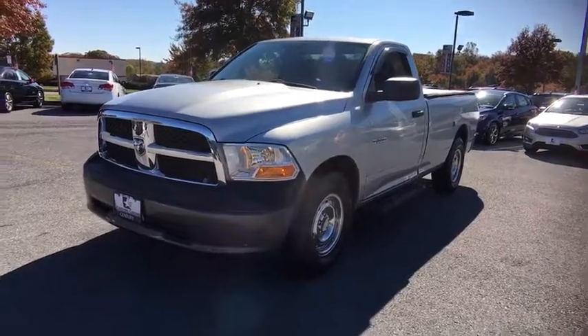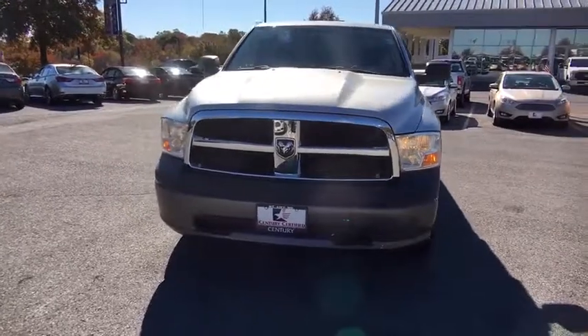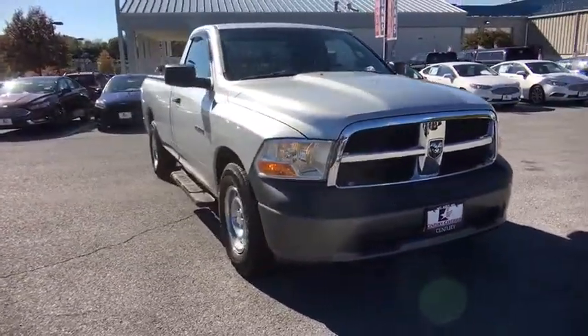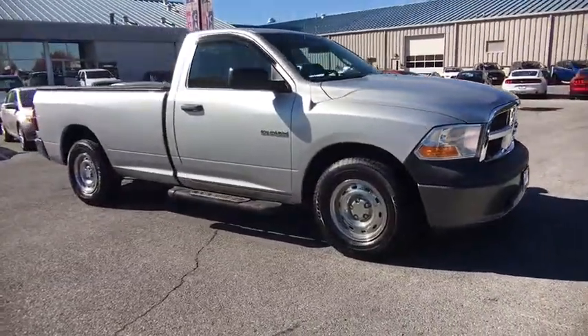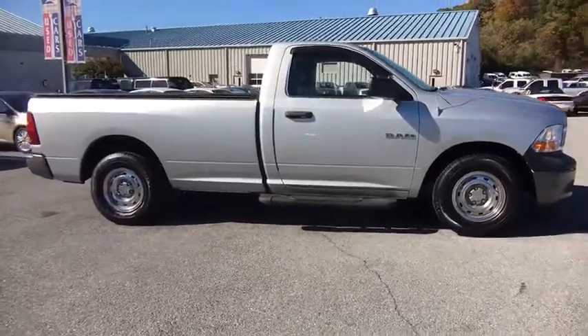The 2009 Dodge Ram Pickup 1500. The Ram 1500 is the most awarded Ram truck ever. Its exterior styling rethinks and outclasses every truck out there. Bred for strength and intelligence, the Ram 1500's towing and cargo hauling capabilities come naturally.